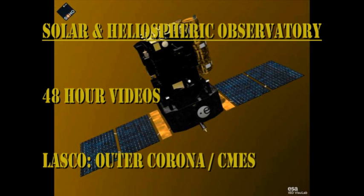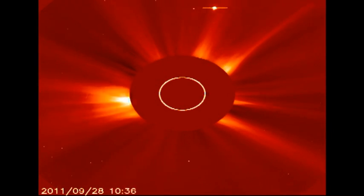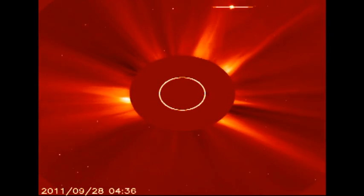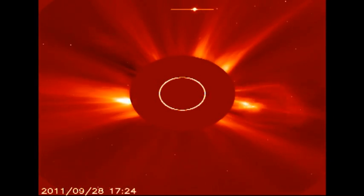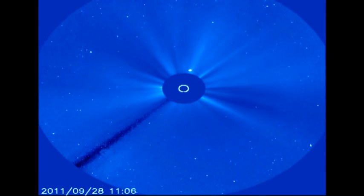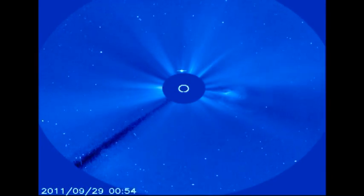In the SOHO coronagraph movies, you can see towards the end of the sequence a halo CME that's heading towards the Earth. This was measured to be about 650 km per second using the STEREO data and also radio sources. So this is not a very fast CME, but it remains to be seen whether it's geo-effective or not. Towards the end of the C3 movie, you can see an eruption off of the northwest limb.